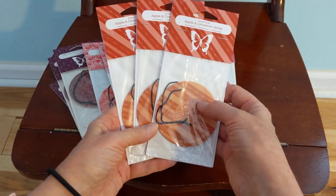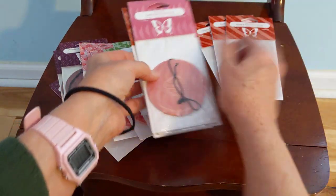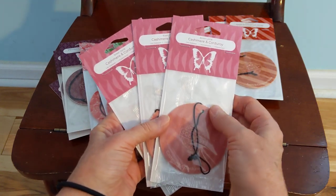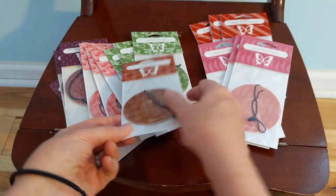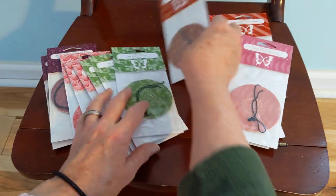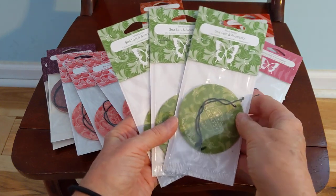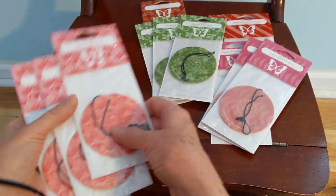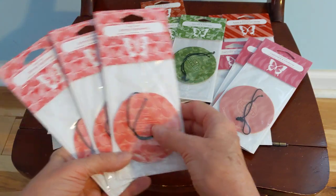I have three in apple and cinnamon sticks, which is a beautiful, fruity, spicy blend. I have three in cashmere and corduroy, which is a very calming, pleasing, amber, comforting kind of scent. I've got one in cedar cider, because I want to put this in the coat closet in the front of the house. I have three in sea salt and avocado, which is a beautiful, refreshing scent. Don't let that avocado note worry you — I don't know that an avocado has a real strong smell. It's more of just a freshness.